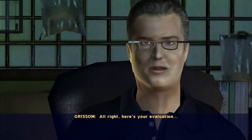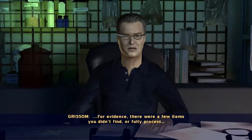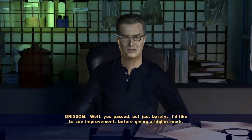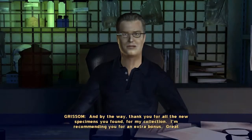All right, here's your evaluation. For evidence, there were a few items you didn't find or fully process. For hints, you didn't need any at all. And at the end of the day, you followed the evidence to a clear conclusion. Can't argue with that. Well, you passed, but just barely. I'd like to see improvement before giving a higher mark. And by the way, thank you for all the new specimens you found for my collection. I'm recommending you for an extra bonus. Great hunting.